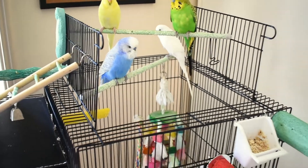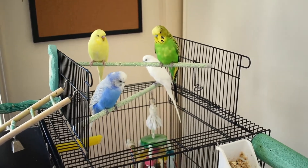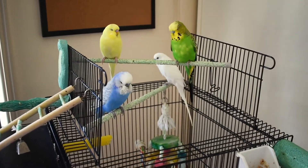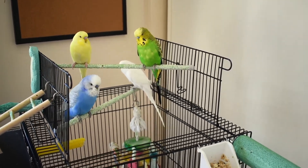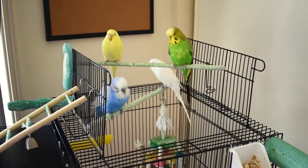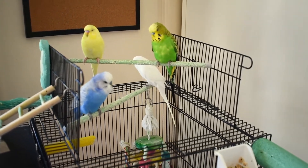I hope you enjoyed meeting my budgies — they probably will be in a lot more of my videos. If you would like to see more of them, give this video a thumbs up and make sure you subscribe to my YouTube channel. Also go check out my other social medias, the links will be down in the description box below. Have a good day everyone, hope you enjoyed.